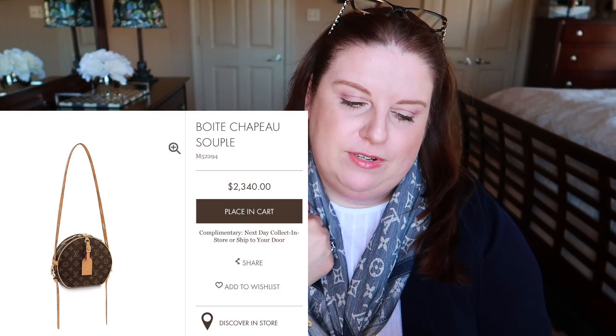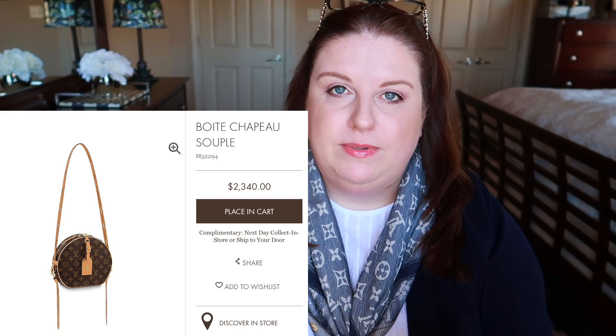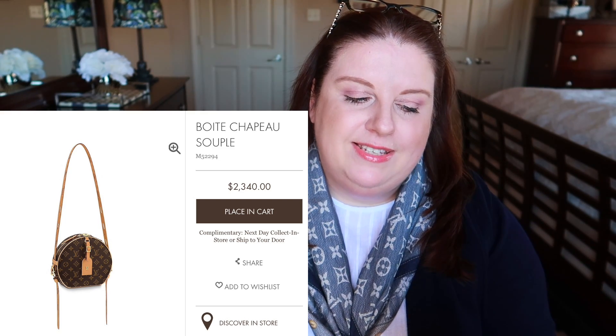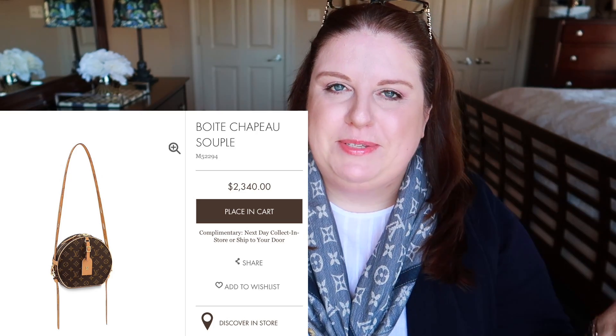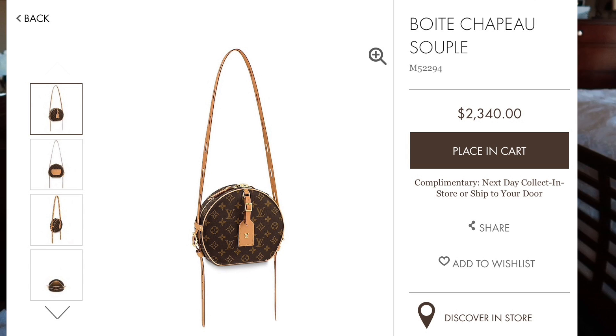From the newer, funkier bags that also bring a vintage vibe is one called the Boîte Chapeau Souple — I might be butchering that name. I just think it's different, and it comes with pre-treated leather so it won't be as bright white as a brand new vachetta. There's just something about this bag that feels cute and different. I haven't seen it in person yet, so I'd like to take a look because I might completely change my mind, but it's something I'm considering putting on my wish list.